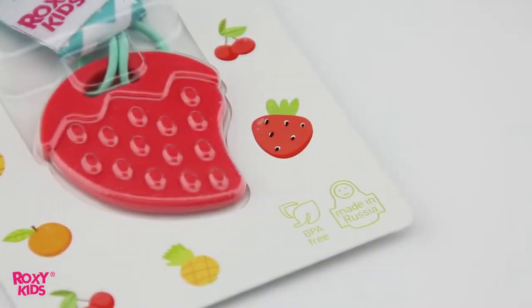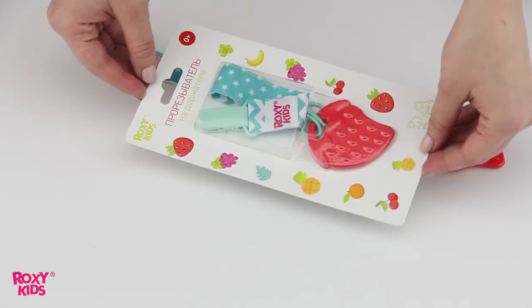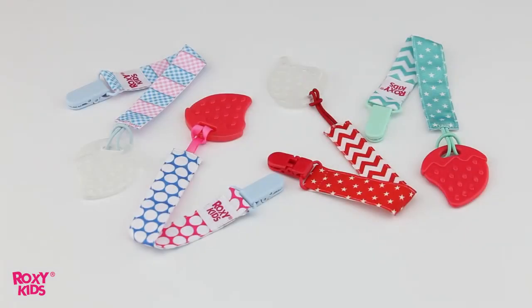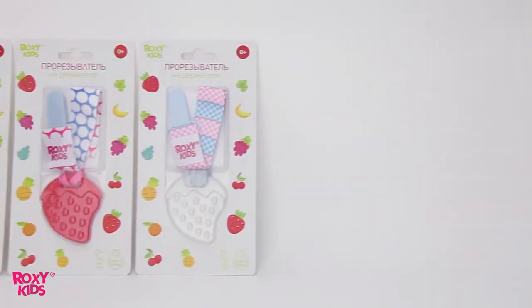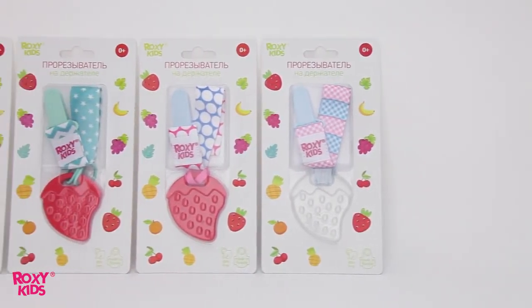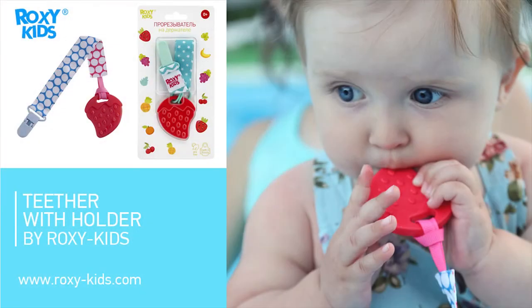All the materials are absolutely safe and do not contain BPA. This teething toy by Roxy Kids comes in four different color variations — transparent and red strawberries with colorful ribbons. Choose the color which suits your baby's mood and forget about teething issues.